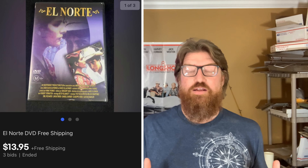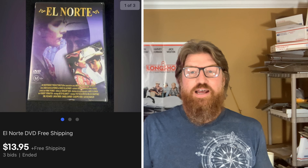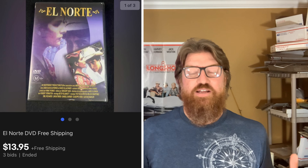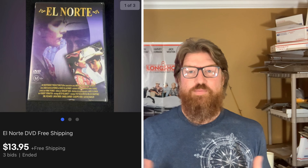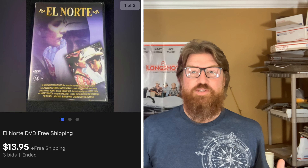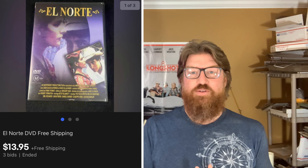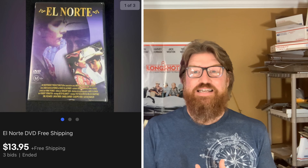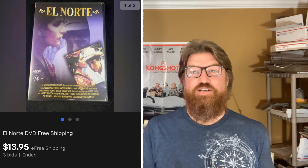Next up is a DVD — this is El Norte. I have no idea what El Norte means or what the DVD is about, but I got it in the media lot at the live auction. When you're looking at DVDs, some unusual ones that you might not normally see can go for decent money. I really couldn't find comps on this one, so I put it up to auction on eBay and it sold for $13.95 with free shipping.